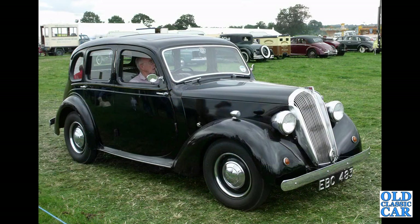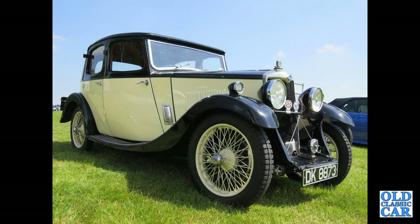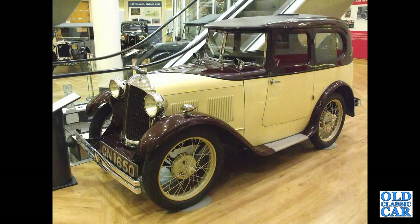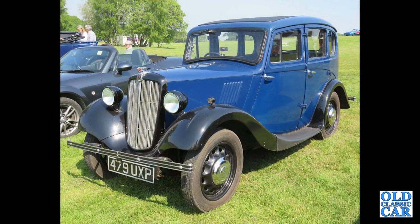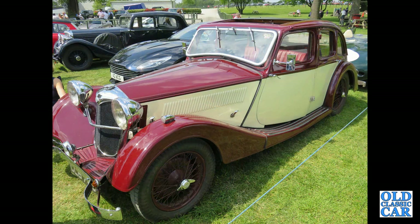EBC 483 — that's a just post-war 1946 Standard 14. DK8873 — that's a 1933 Riley, a super little car. Back to Gaydon and the British Motor Museum — this is a Swallow-bodied Austin 7. This is a Morris 8 Series 2 Saloon, four-door. Perhaps someone could help me with the identification of this Riley — it could be a Riley 12/4 Adelphi.